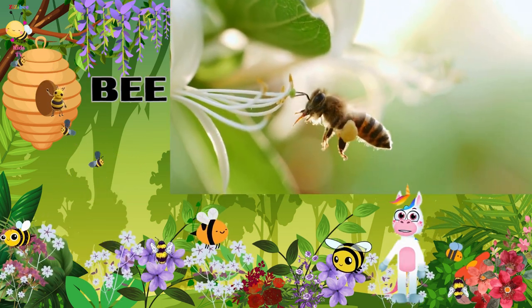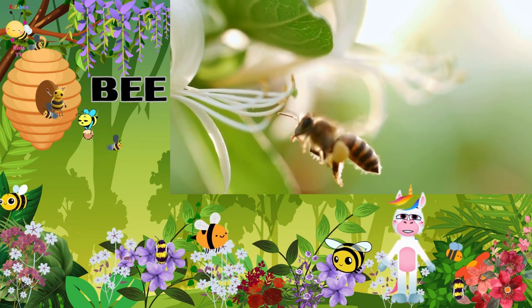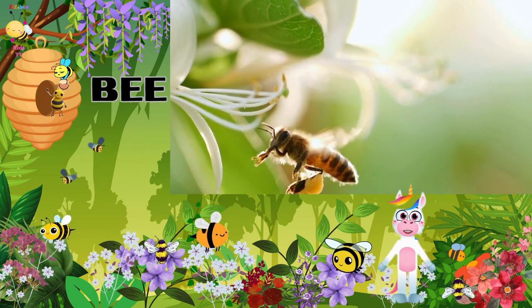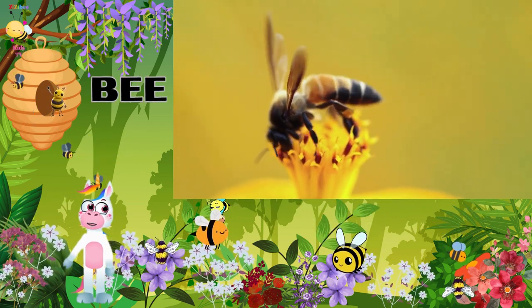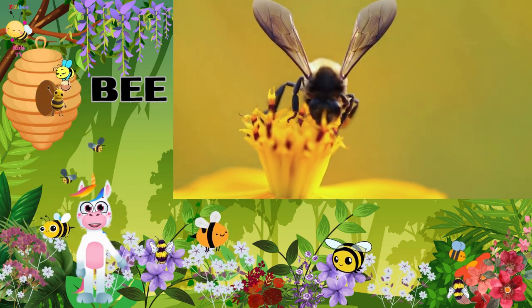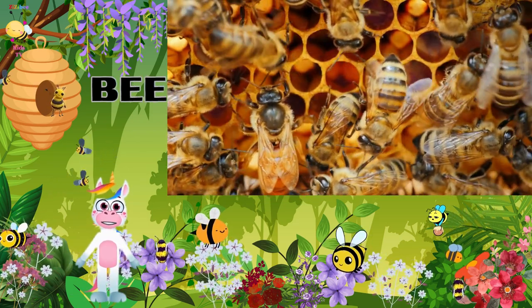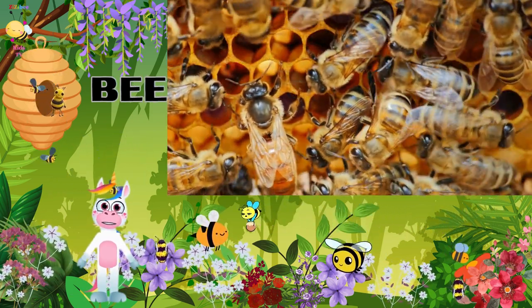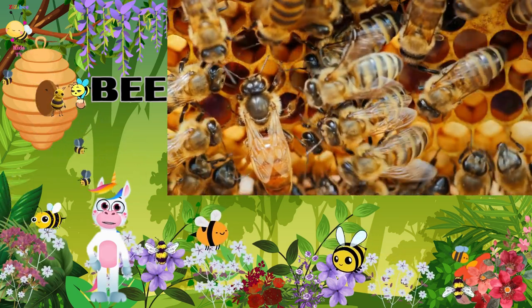Did you know that bees do a special dance to communicate with each other? It's like a secret code telling other bees where to find the best flowers. Check out those long antennae — bees use them to smell and feel their surroundings. Ever seen a bee sipping nectar from a flower? That's thanks to their long, straw-like proboscis. In every hive, there's a special bee called the queen. She's the leader and lays all the eggs.